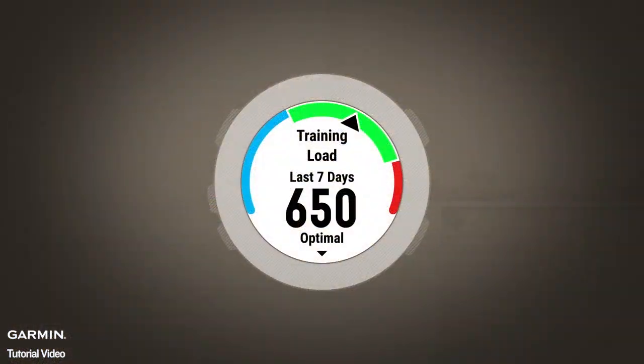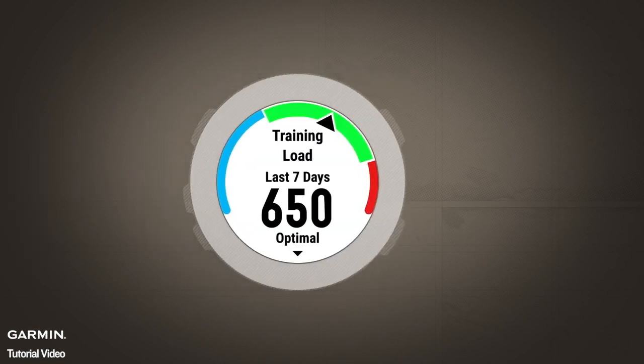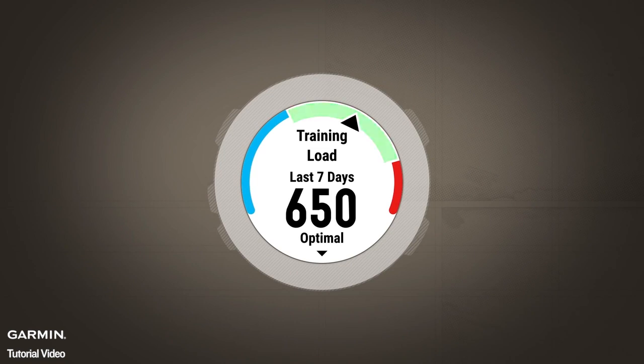You can see your training load on your compatible Garmin device or on Garmin Connect, where it is also plotted over time. This feature also shows if your recent training load has been within your optimal range, where you can expect to maintain or improve your fitness without overdoing it. The optimal training load range is shown as a band on compatible Garmin products and on Garmin Connect.